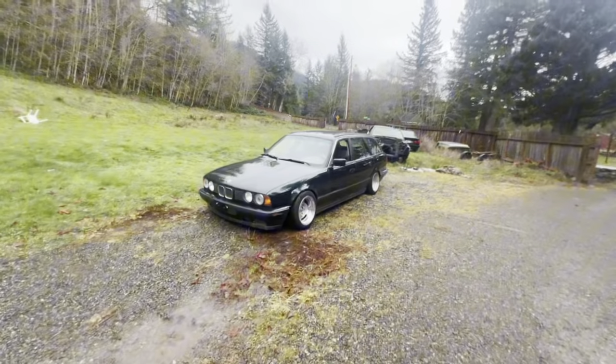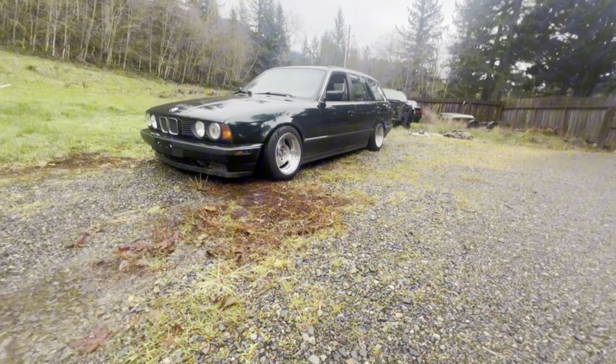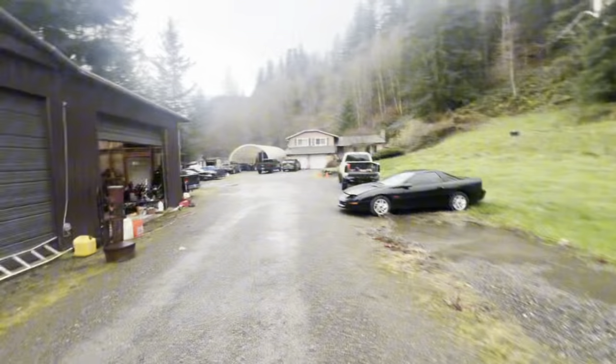I fucking love this thing. One of the best 90s cars ever made. But let's go check out the truck.